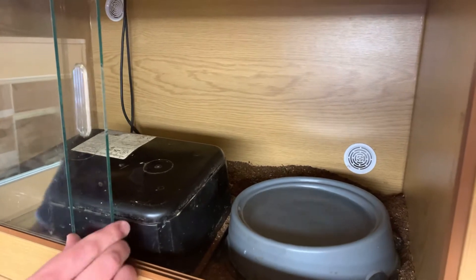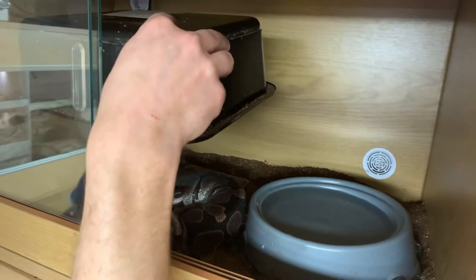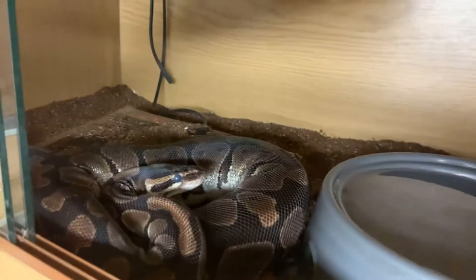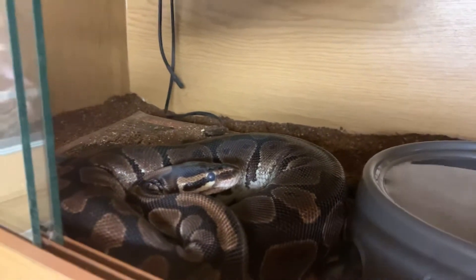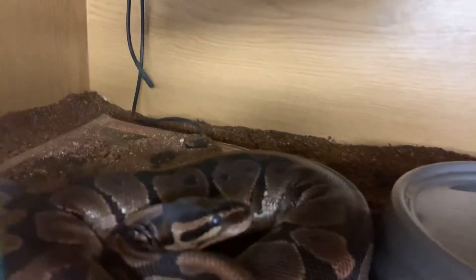I think she's in shed at the moment. Yeah, she is in shed. You can see the bluish tinge to her and the cloudiness if the camera focuses.